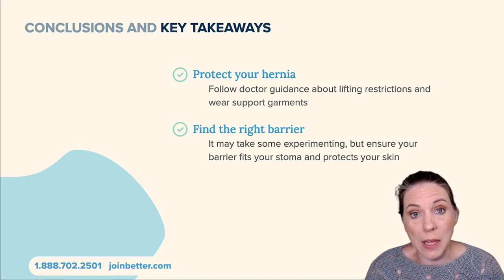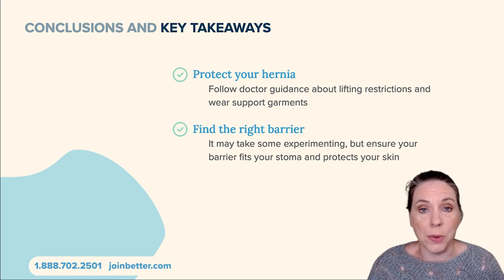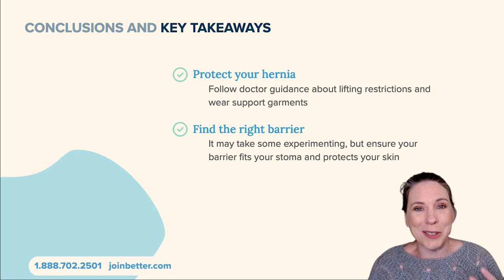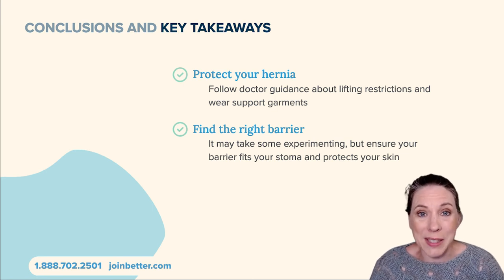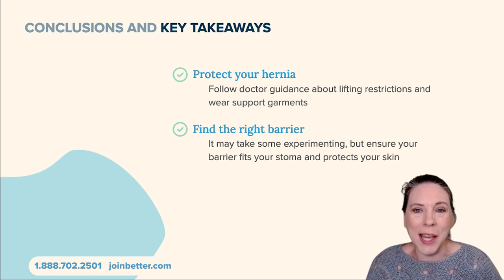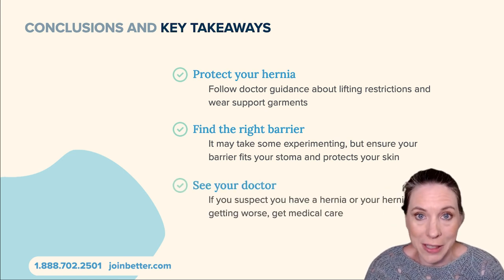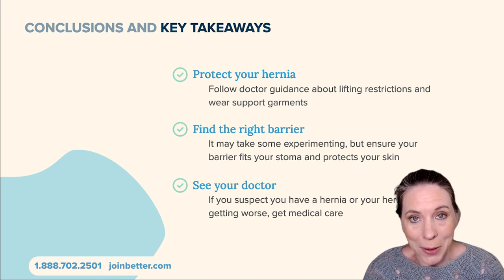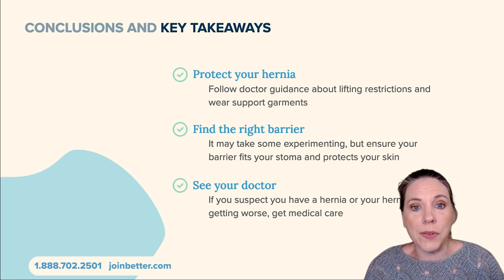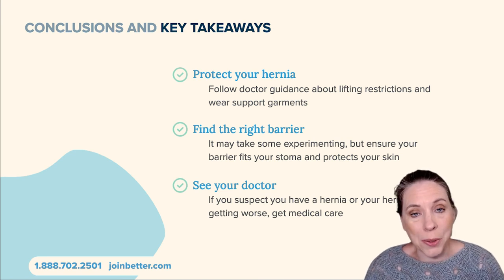You also want to experiment and find the right barrier. Some barriers are more flexible, some are more structured, so it's worth taking the time to try different barriers. As an ostomate myself, I know it can be a little scary to try a new barrier because you're not sure if it's going to work or make a mess if it leaks. If you have half an hour, try it at home — if you don't think it's working, you can take it off before things get out of control. Finally, see your doctor if you suspect you have a hernia developing — don't try to self-diagnose. Your doctor can establish the diagnosis and make sure your insurance prescription is updated so your medical supply company can get you the products you need.